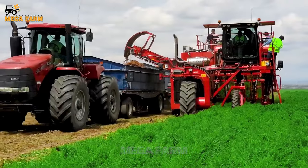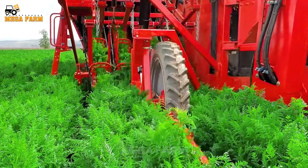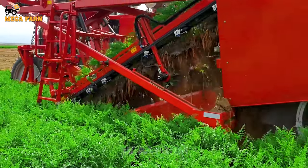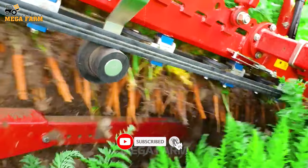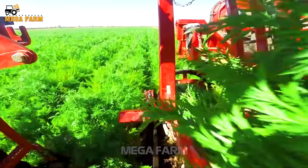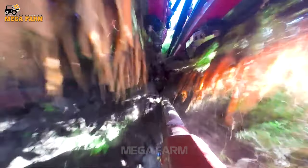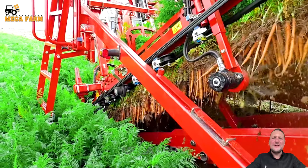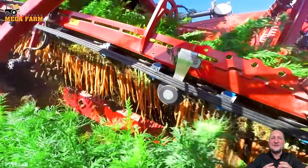Carrots sown from July to August can be harvested from October to November. Carrots sown from September to October will be harvested from December to January of the following year. Carrots are one of the most popular vegetables in the United States, and fresh market consumption has increased over the past few decades. However, basic knowledge about the distribution of carrot consumption across market channels, different geographies, regions and population groups is still very limited.